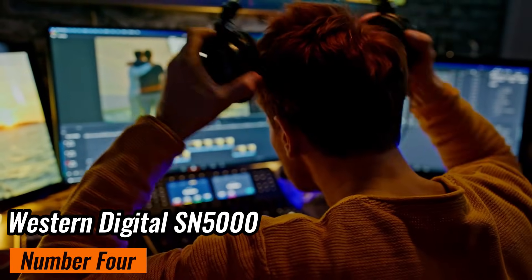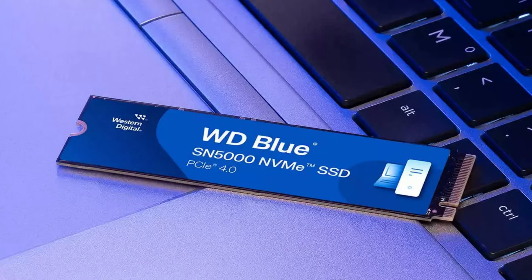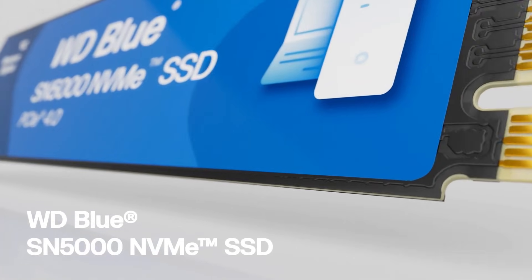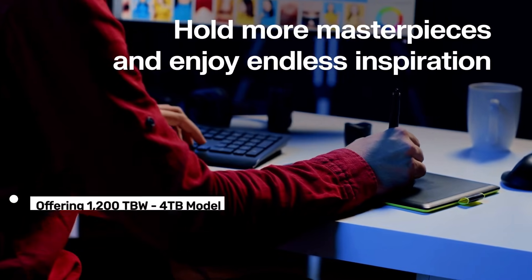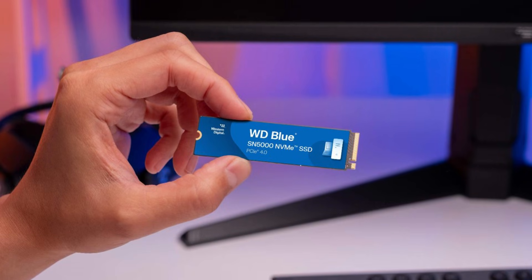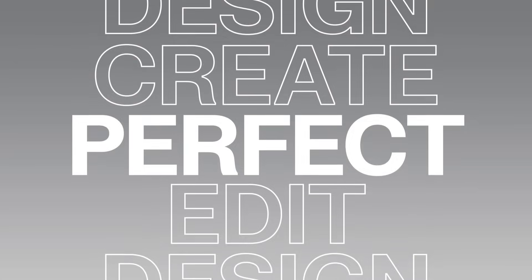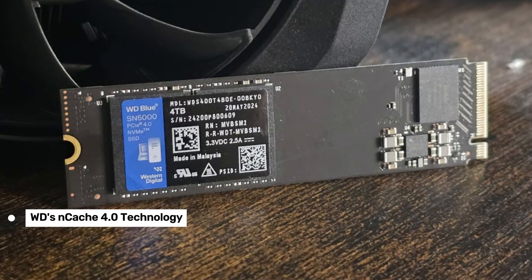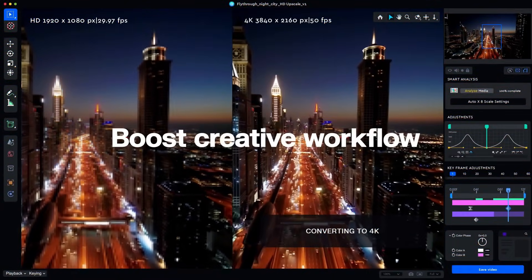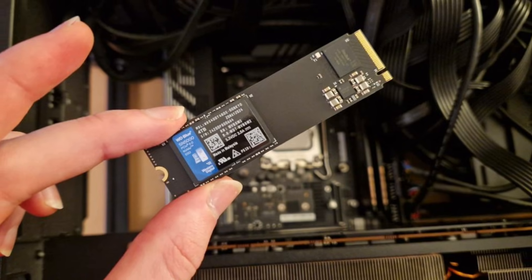Number 4: Western Digital SN5000 — an NVMe SSD built for creators and multitaskers who need reliability and speed. The SN5000 shines with its incredible endurance, offering up to 1,200 terabytes written on the 4 terabyte model, perfect for heavy workloads like video editing or 3D rendering. With read speeds of up to 5,500 megabytes per second, it keeps up whether you're switching between apps or transferring large files. Plus, WD's NCache 4.0 technology ensures smooth multitasking. One of its standout features is the 5-year warranty, which gives you peace of mind for long-term use.